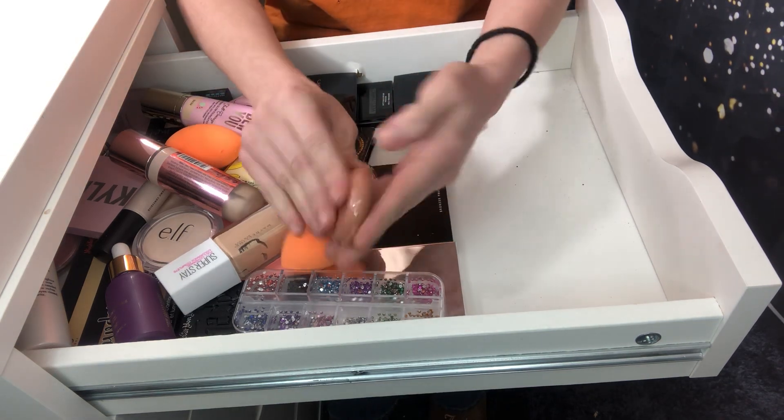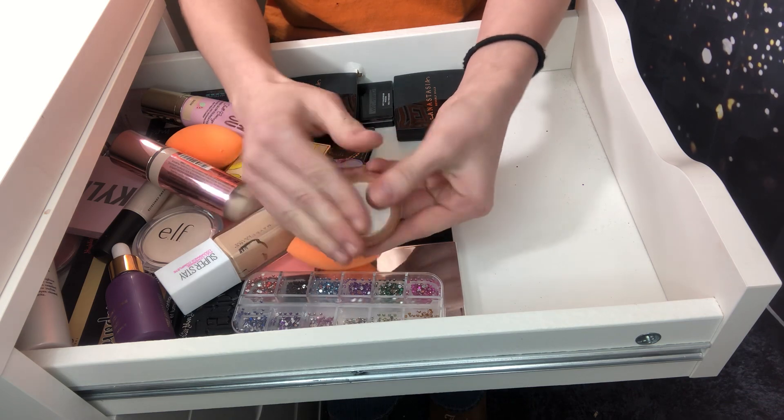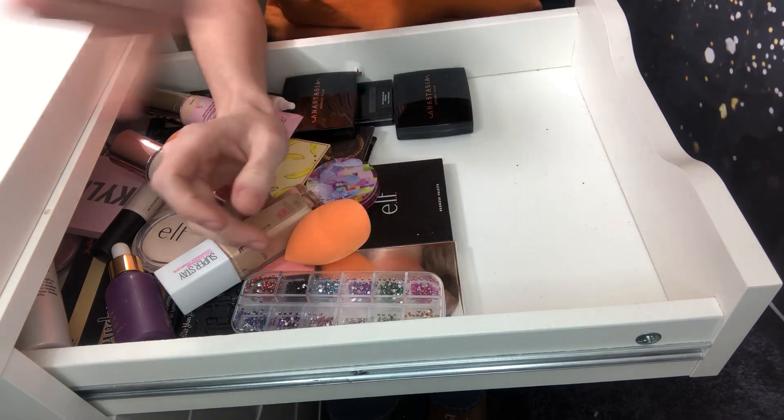I'm going to keep my Park Avenue Princess bronzer. This was given to me by one of my subscribers and it's special. So I'm going to keep it, and I do use it.